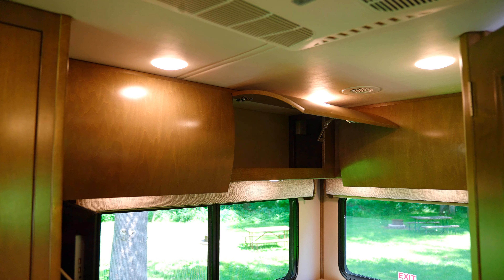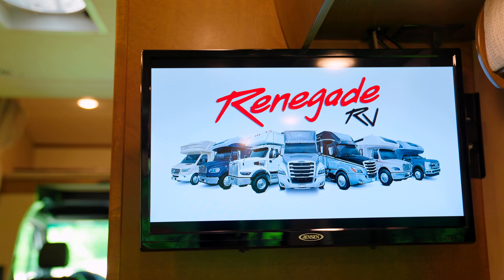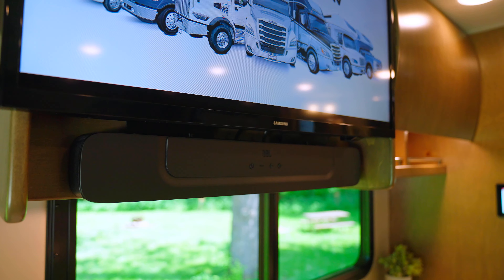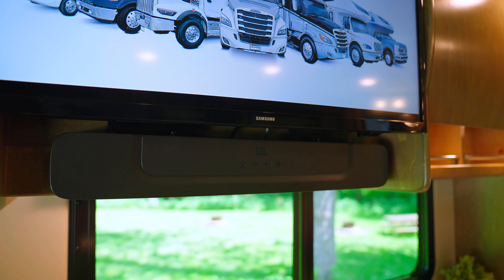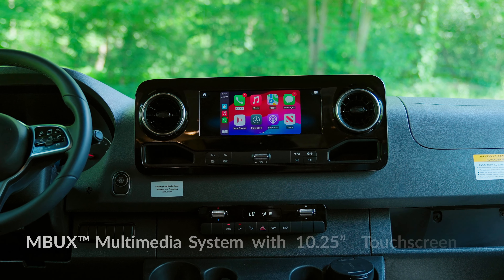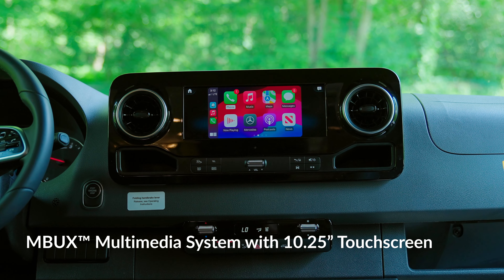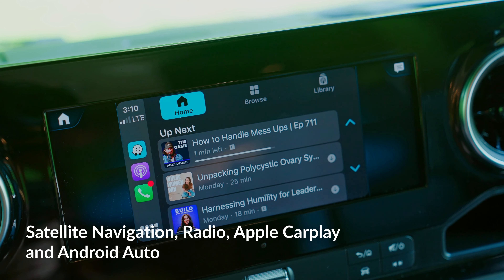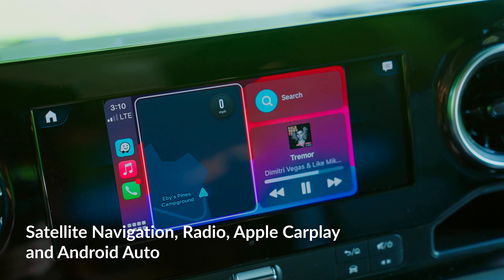Entertainment meets innovation with Vienna's cutting-edge interior electronics. Stay connected and engaged with smart TVs strategically placed throughout the coach, coupled with the dynamic sound of the JBL soundbar featuring Bluetooth connectivity, or the upgraded acoustic packages — endless opportunities await. Elevate your experience with the state-of-the-art MBUX multimedia system, featuring a dazzling 10.25-inch touchscreen with access to satellite navigation, radio, and seamless integration with Apple CarPlay and Android Auto.